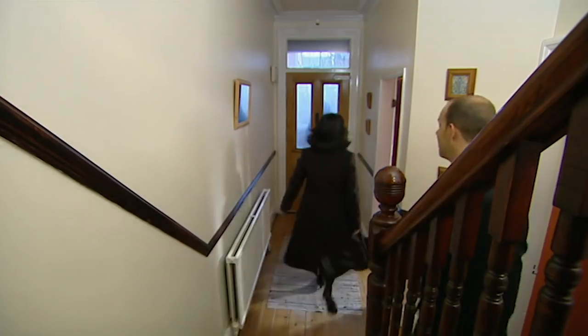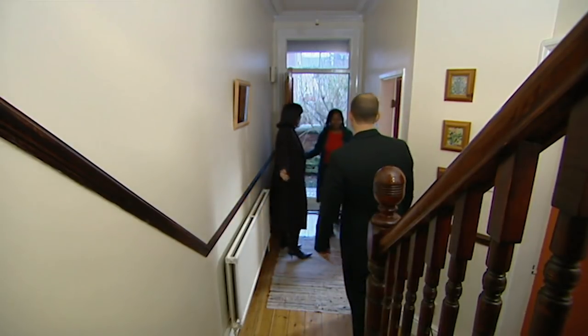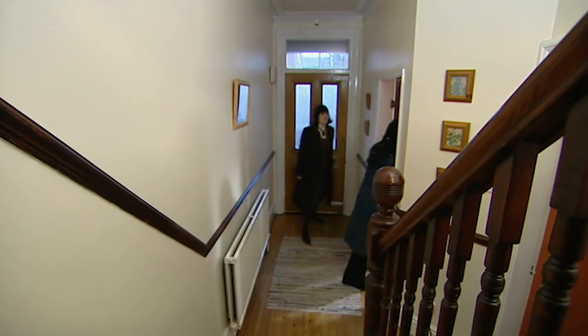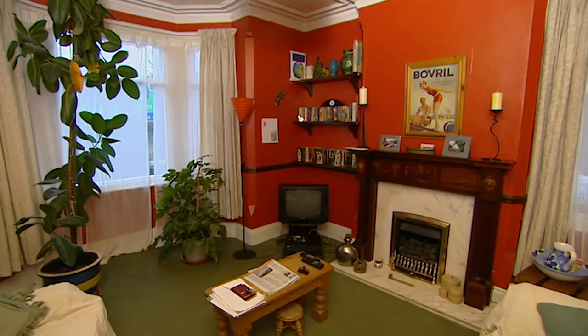We've got a bit of a thing to show you here. We have finally found the three living rooms that we think you are after. Very well proportioned, fantastic. Good ceiling height, beautiful fire. Very nice.